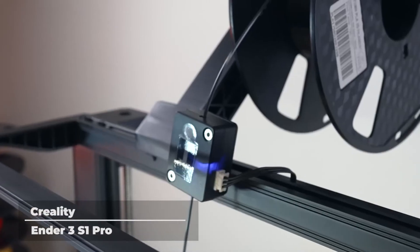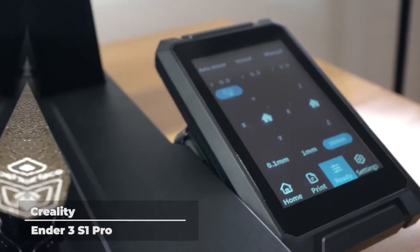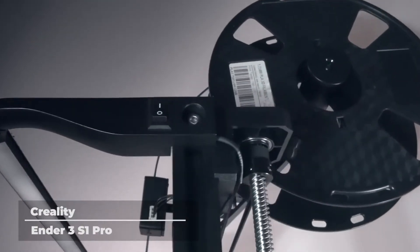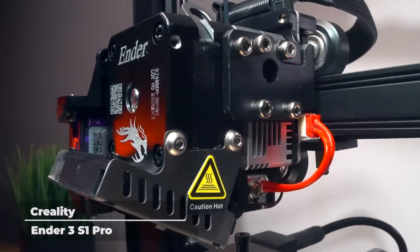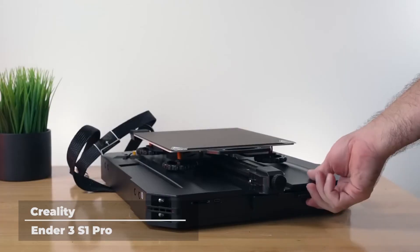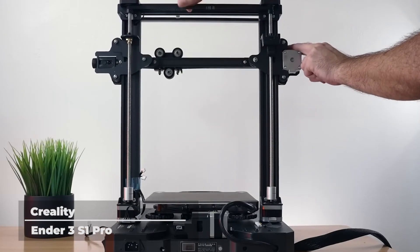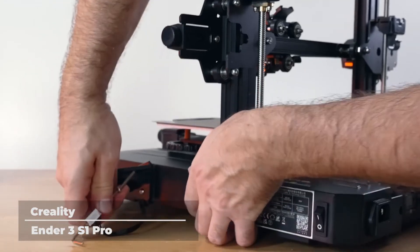Creality Ender 3 S1 Pro. Another 3D printer from the Creality Ender 3 series is the S1 Pro, a new and improved version of the successful Ender 3. The Ender 3 S1 Pro is equipped with a brand new nozzle that can withstand up to 300 degrees Celsius and allows you to work with multiple filaments, including PLA, ABS, PVA, wood, TPU, PETG, and PA, so you can create anything you want with flexibility and limitless possibilities.